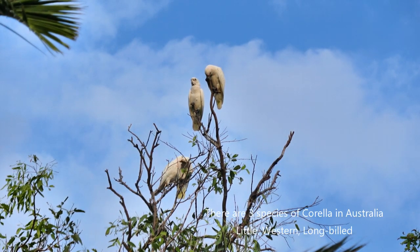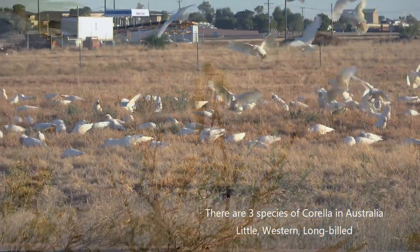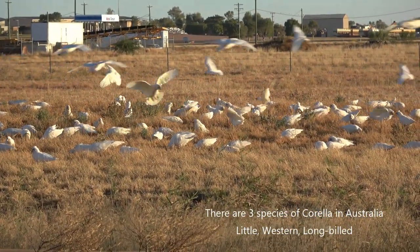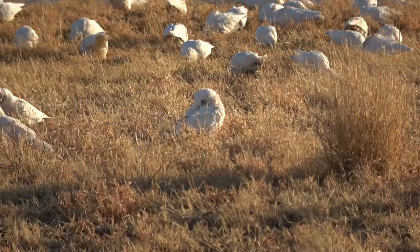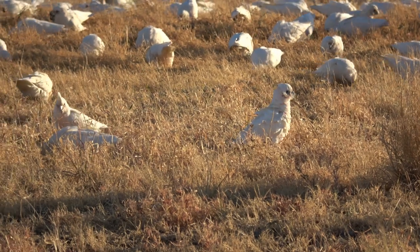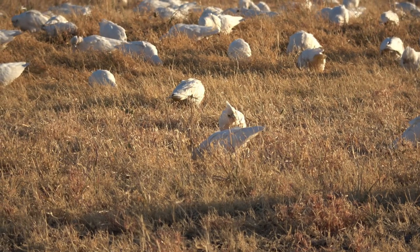This video has been filmed on the east coast and northern parts of Australia, so the emphasis will be on the little corella and the long-billed corella. On the western side of Australia there is also the western corella, which has a bill length in between the little corella and the long-billed corella.